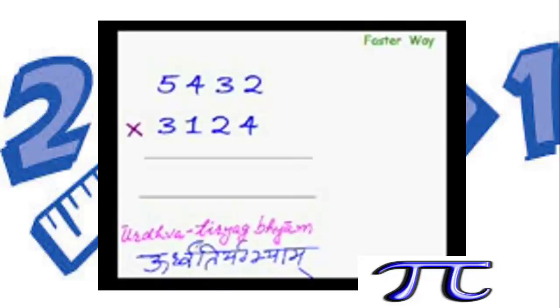By knowing just the meaning of its name, you can master this method. The Sanskrit word 'Urdhva' means upwards — like this — and 'Tiryag' means sideways — like that. This is exactly the pattern in which we have to multiply these digits: in a cross or vertical manner.